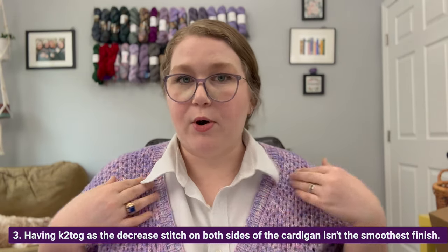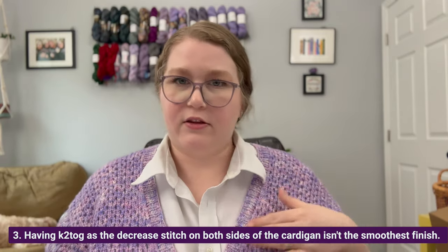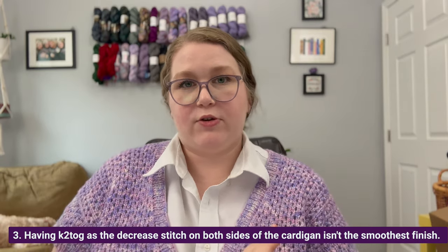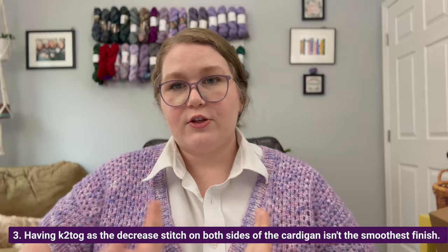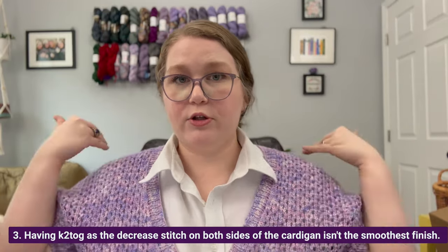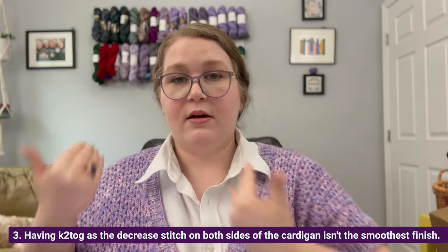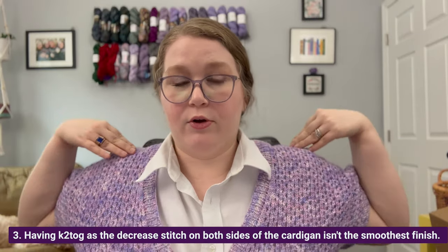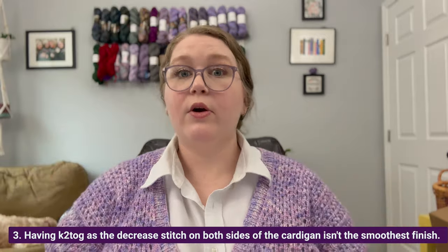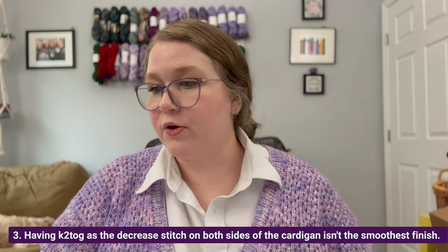My next note is on the V-neck decreases: both sides are written as knit-two-togethers. So I modified the front left to be slip-slip-knit, so the decreases would slant outward toward my shoulders instead of both slanting the same direction. I think this is just a cleaner look to have the stitches oriented so the angle goes outward on both sides. So that's a modification I made.